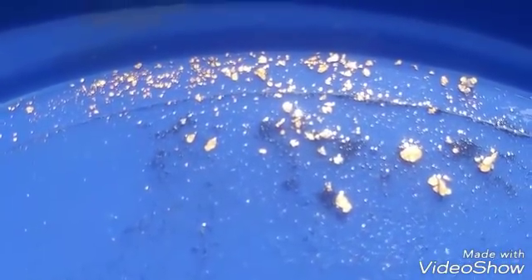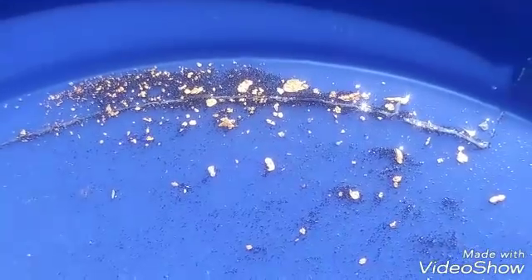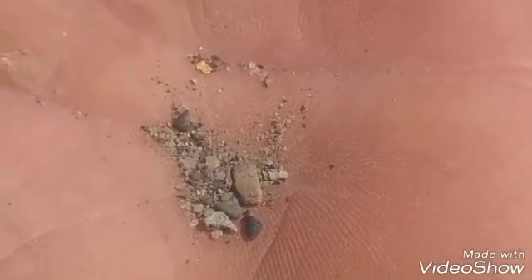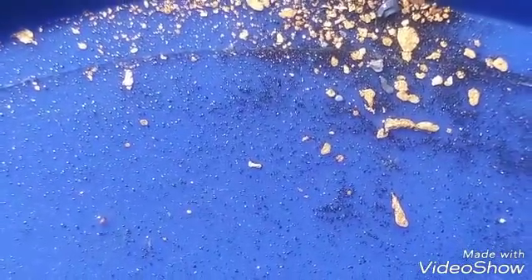A couple more nice pieces in there going to the fourth pan — a couple nice chunky ones in there. You always gotta keep your eyes open. Scratching this crack out — looks great, I don't know if you're gonna be able to see it. Well, that's where I'm at — I got five pans in, worked on a little crack, didn't do very well. I'm gonna go back over to that pocket now and do a couple more pans. We're doing pretty well — good time for maybe two more pans and see what we can get.